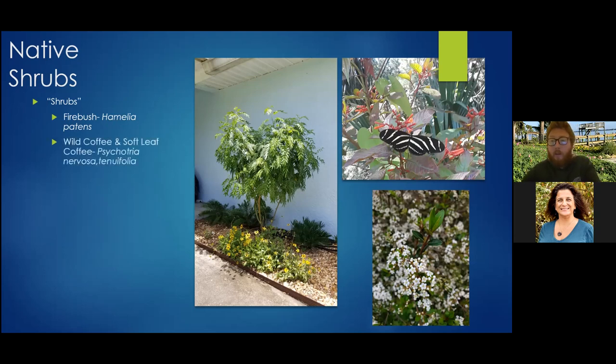There are a few different native Florida coffees. Wild coffee, Psychotria nervosa, has a shiny leaf, a white cluster of blooms, and produces a blueberry-sized berry that turns red and attracts birds. The soft-leaf coffee has similar stature and growing conditions but can take a little more sun and has a softer, less shiny leaf. Both are great pollinator attractors and bird food providers.